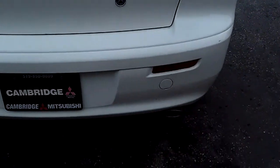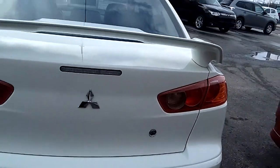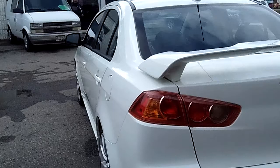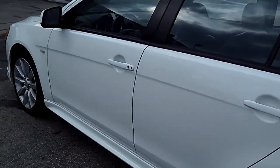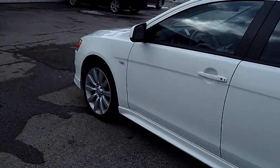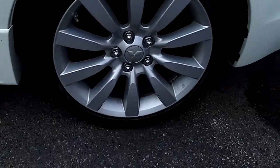The spoiler has no marks on it. Down below we've got a chrome exhaust tip that shows well. Down that body line we can see there's no door dings or marks. The lower skirting looks nice as well. The back tires are in good shape and there's no curb marks or damage to report.